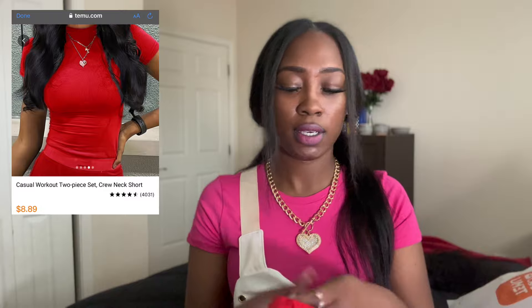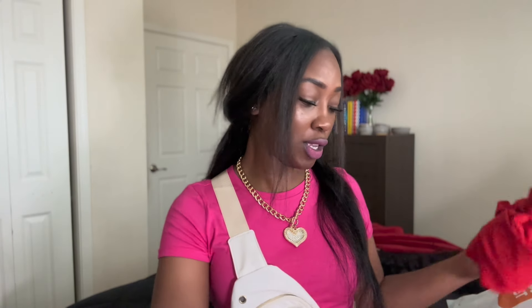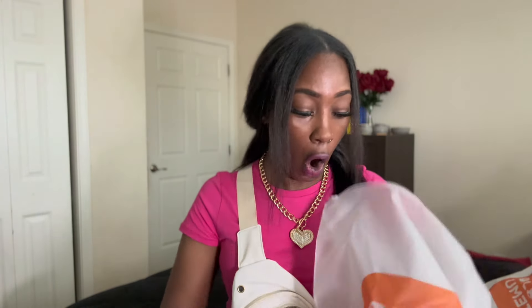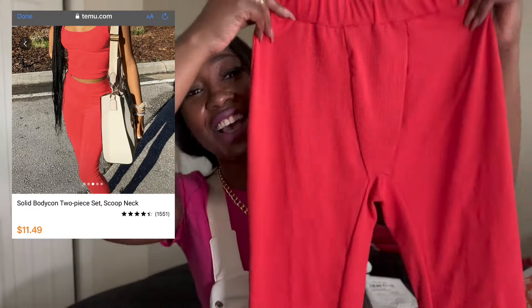Of course I had to get something in red — that's my man's favorite color. This is the short set and this looks like my size. I'm ready to put this on right now. I wish this would have been here for Valentine's Day. The shirt looks a little big. I used to be small — when I went to prison I was 119 pounds, itty bitty. When I came home I was 160, that's a whole other person, so sometimes I still have that itty bitty mindset.